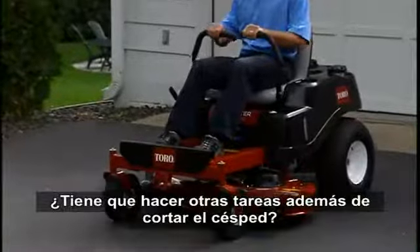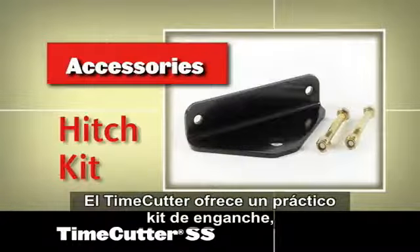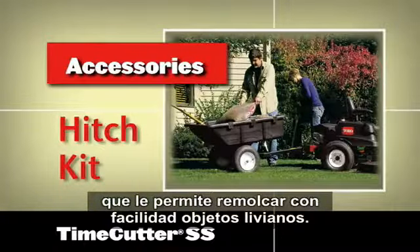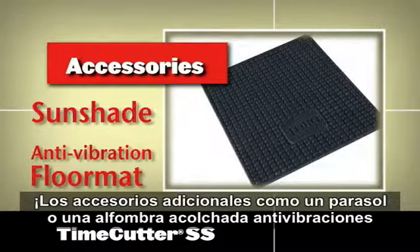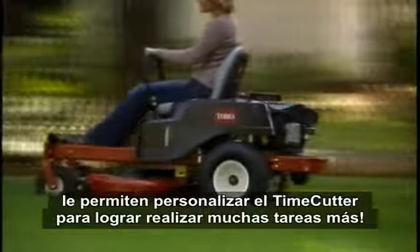Need to get more done than just cutting grass? The Time Cutter offers a convenient hitch kit, allowing you to tow light-duty attachments with ease. Additional accessories and attachments — like a sunshade or a padded anti-vibration floor mat — let you customize your Time Cutter to get even more done.